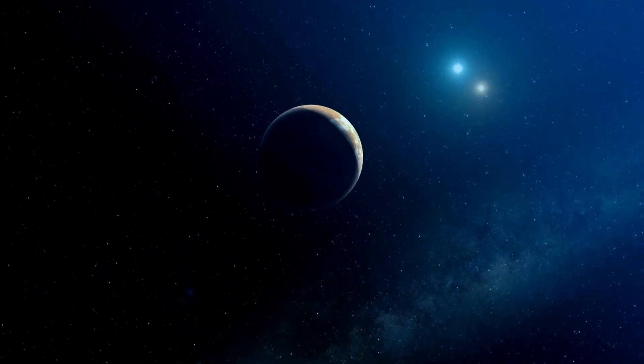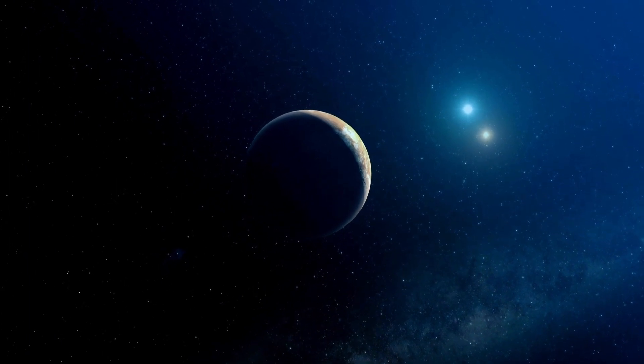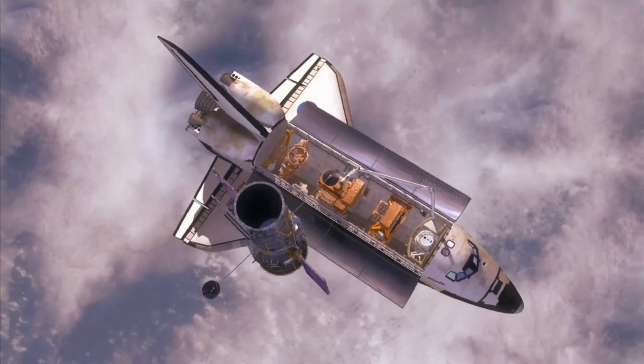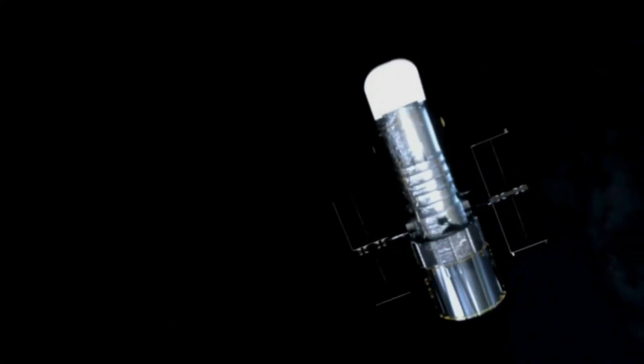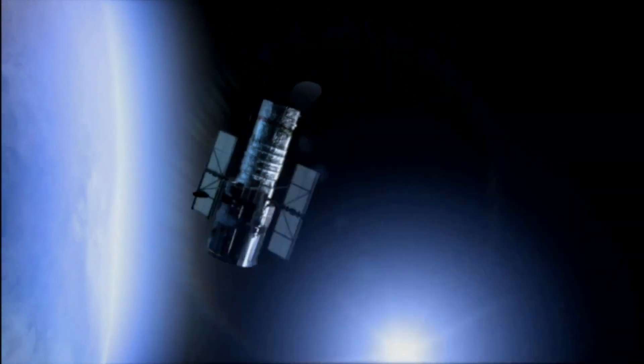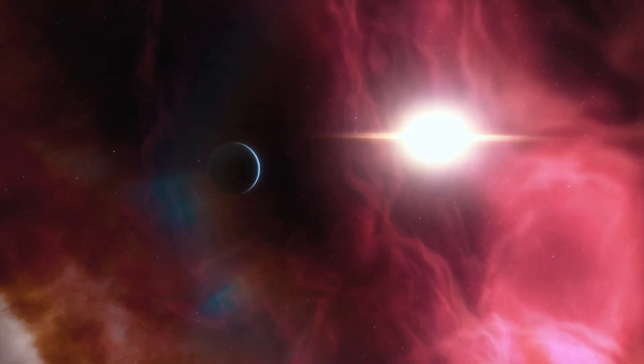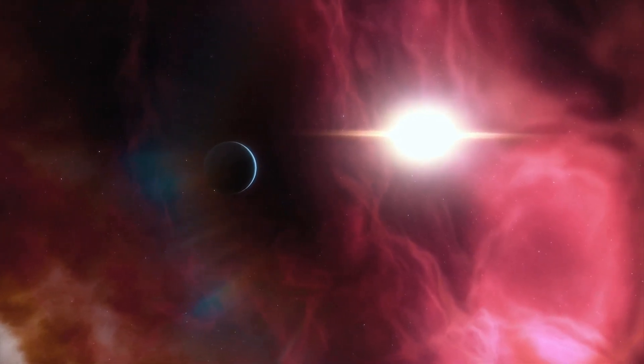What if there exists a planet elsewhere in the universe with even more favorable conditions for life? This concept, known as superhabitable worlds, has already been explored within the scientific community. Superhabitable worlds would be older, slightly bigger, slightly warmer, and potentially more humid than Earth.